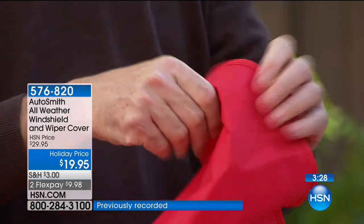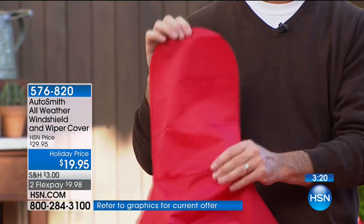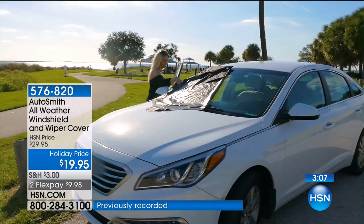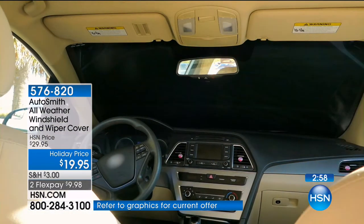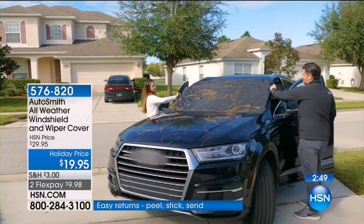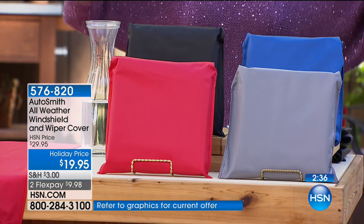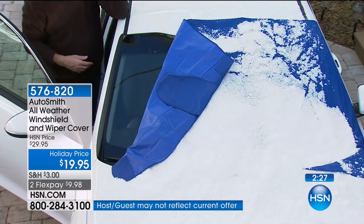There are four magnets, and then we also have that tab that we lock into the door of the car. It's going to secure the windshield cover and prevent someone from walking away with it or it blowing off. It's actually 84 inches wide and about 50 and a half inches in length. This is brand new — a world launch, and you're getting the first opportunity today. We've also taken $10 off, making it incredibly giftable. All you have to do is pick your color: red, black, gray, or blue.